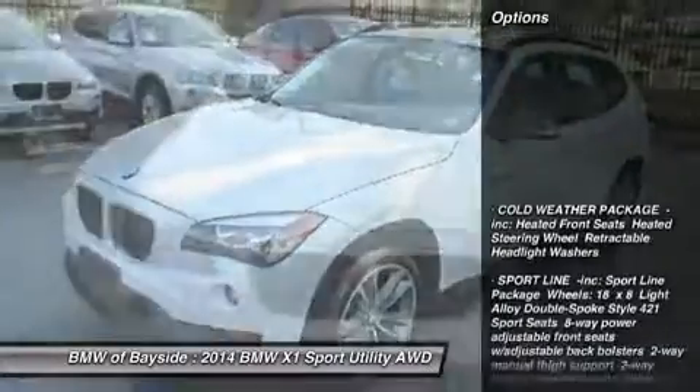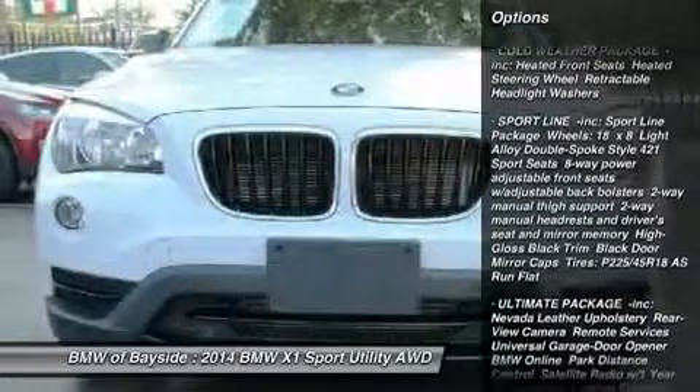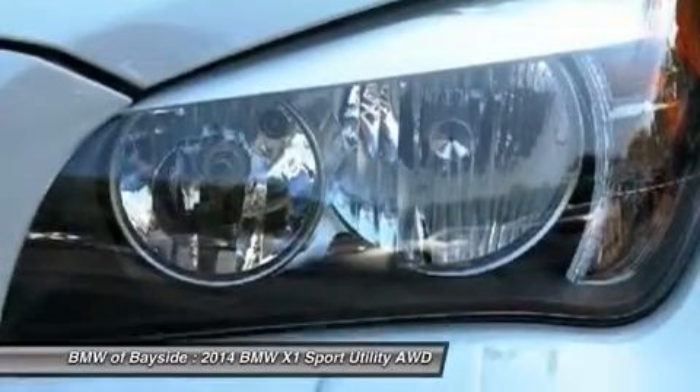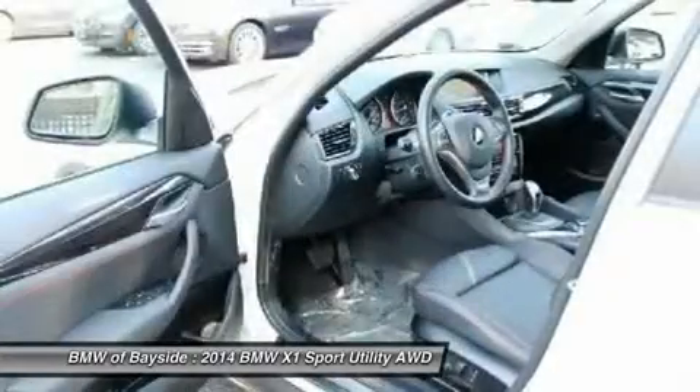Here are some of this vehicle's great options: steering wheel audio controls, anti-lock braking system, all-wheel drive, traction control, adjustable steering wheel, power steering, keyless entry, aluminum wheels, cruise control, floor mats.